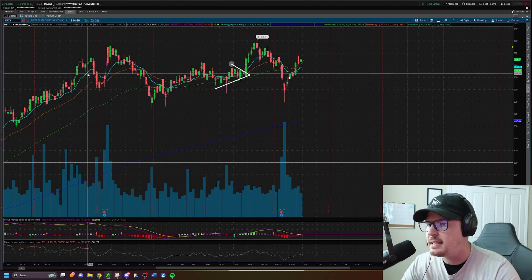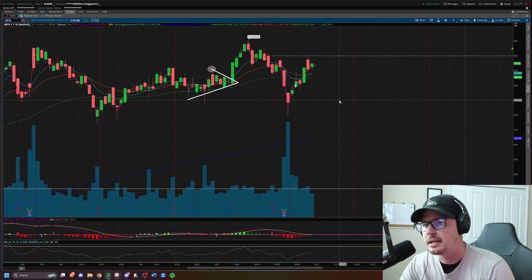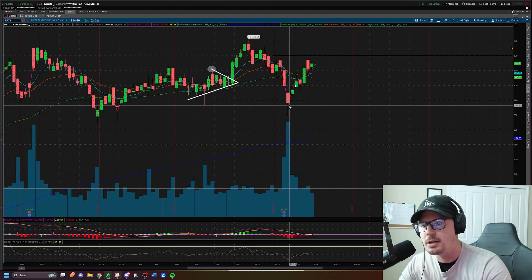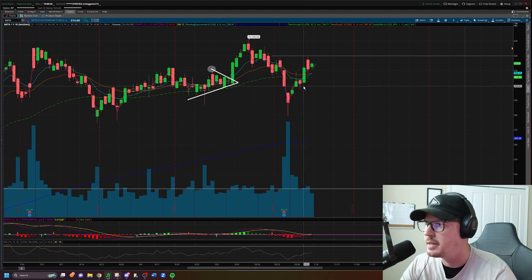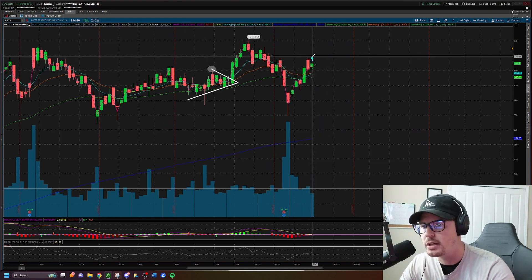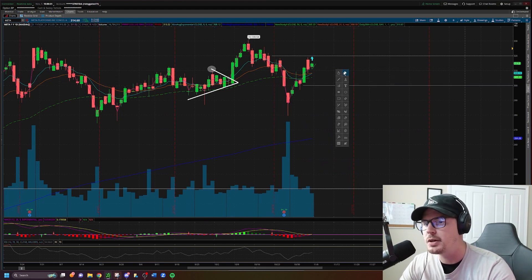Meta: another one where we're getting a variation in setup. It's not something that gapped up and is giving the continuation and higher highs, but Meta did recover the drop down. Here's your earnings report, here's your drop — Meta has recovered that earnings gap-down drop and has reclaimed the $300 whole number on the daily. Since it's recovering so nicely, I am bullish on Meta above $320 and will look to take it long. If it cannot hold above $300, I will look to take it short.